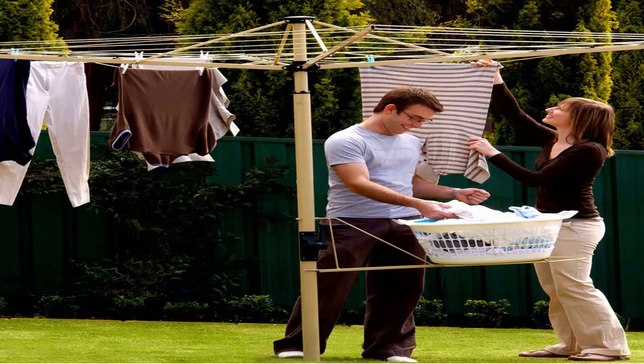This one here is pictured with a basket holder, which is a nice feature available from Austral that saves your back on days of pegging out the washing.